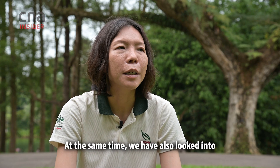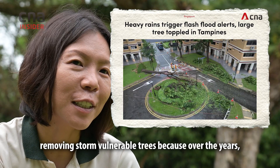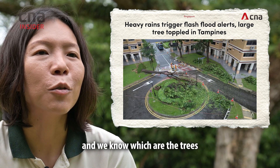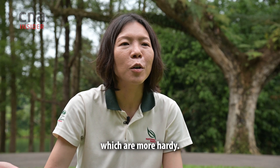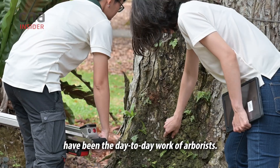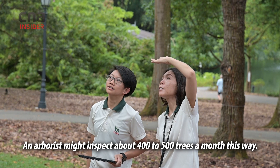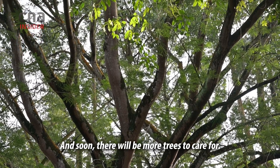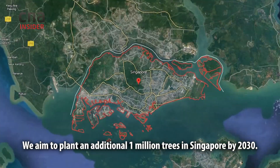We have also looked into removing storm-vulnerable trees, because over the years we have records of all our tree failures and we know which trees are more prone to failure and which are more hardy. Until recently, manual inspections have been the day-to-day work of arborists. An arborist might inspect about 400 to 500 trees a month this way, and soon there'll be more trees to care for.